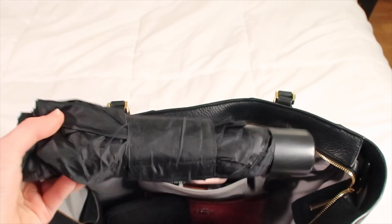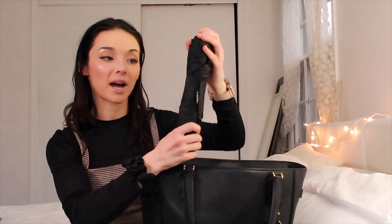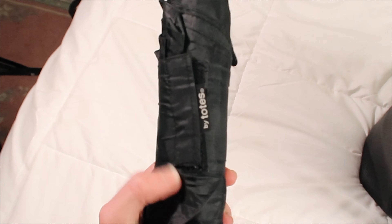I also have this umbrella, because you never know when it's going to rain outside — especially when you work in New Jersey, New York, and Florida, which are very unpredictable weather-wise. I like this umbrella because it's super compact and has a little velcro feature so when you're not using it, you can just fold it up and put it in your bag.